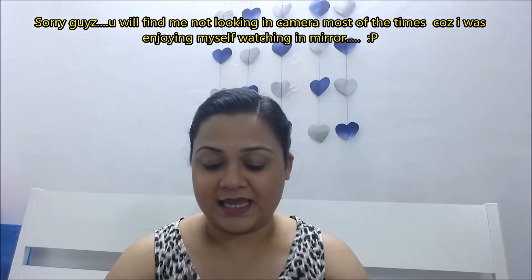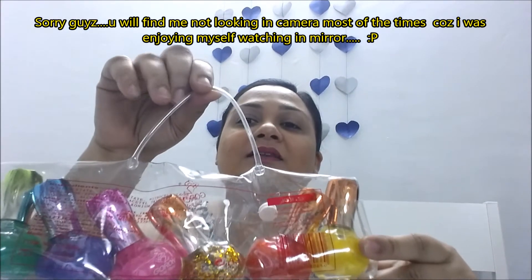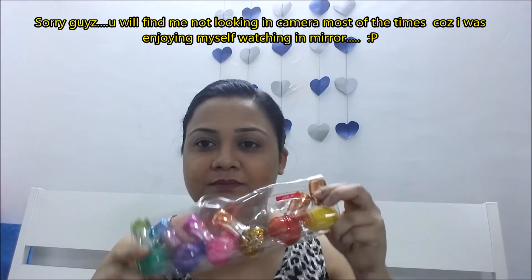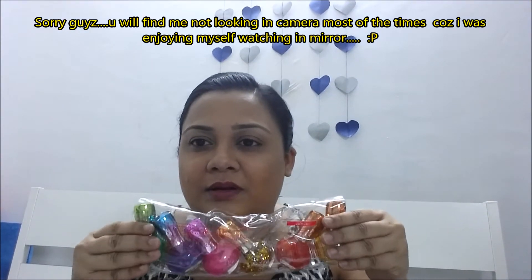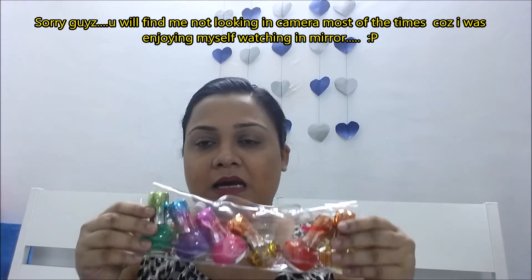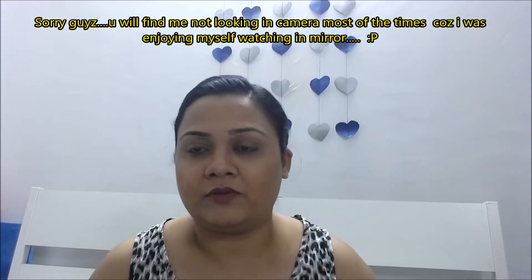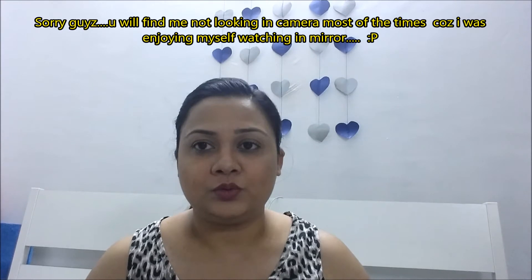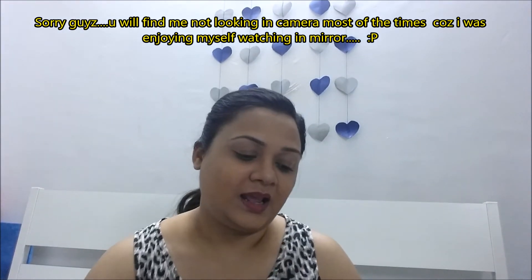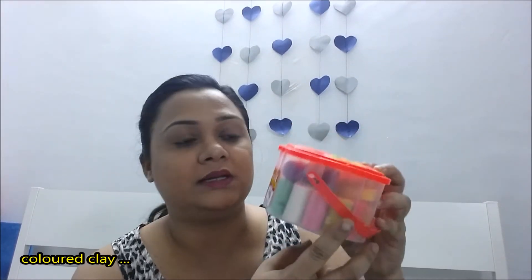The next thing is these nail paints — wow, so colorful! I know I'm very bad at doing my nails, but these are not for my nails. I'm going to use them for my DIY purpose. I haven't decided exactly what yet, but I'll definitely be using these for DIY.